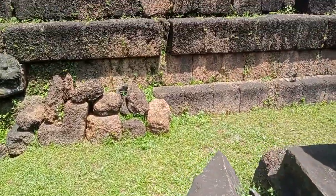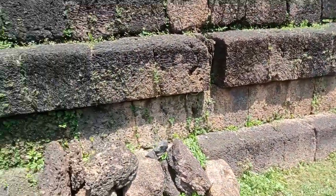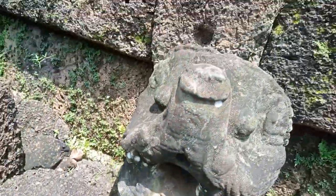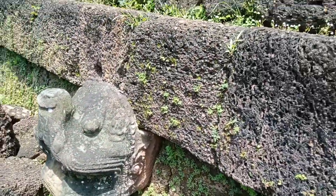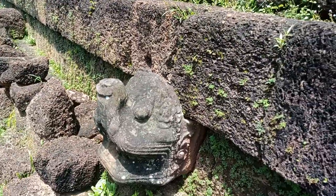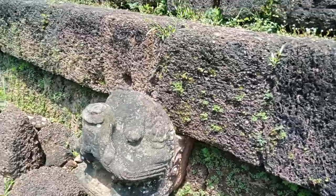There's another one of these dragons that I'm betting is a irrigation output. This one looks more like an elephant — the nose may be broken off. Could have been an elephant, I guess, or looks like a tiger or lion.